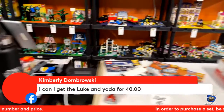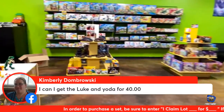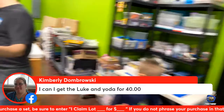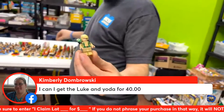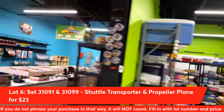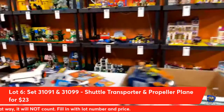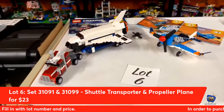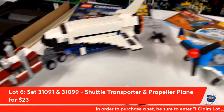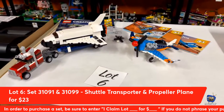Kimberly Dombrowski is asking if she can get the Luke and Yoda custom — that's $20. So Kim, we will go ahead and add the custom Luke for you. Moving on to lot number six from Lego Creator: two three-in-one sets — the shuttle transporter and the propeller plane. You can get both with instructions and extras for $23 if you claim lot number six.